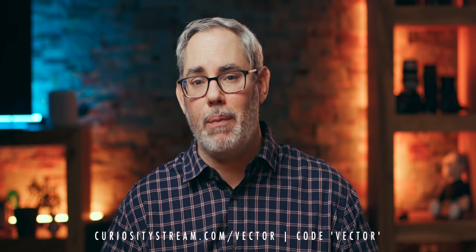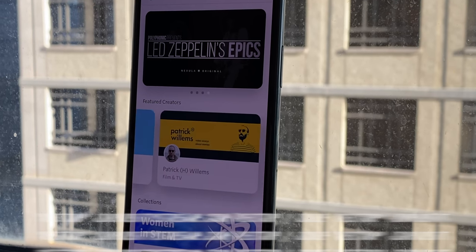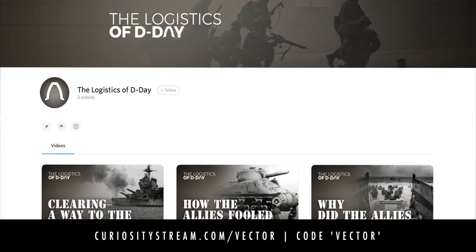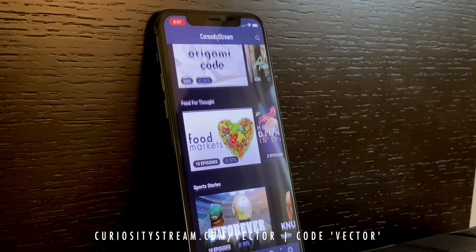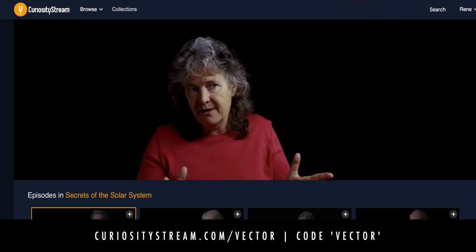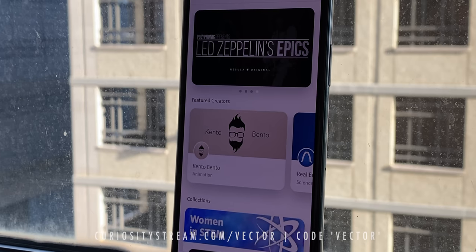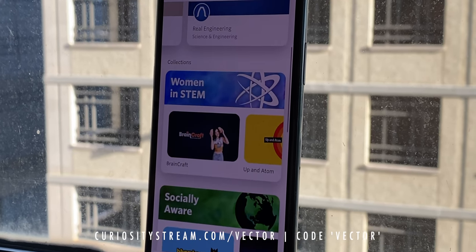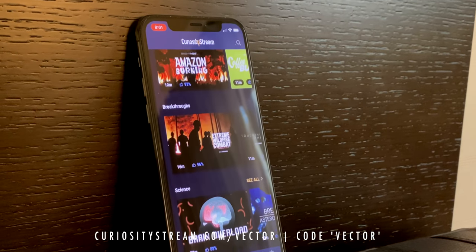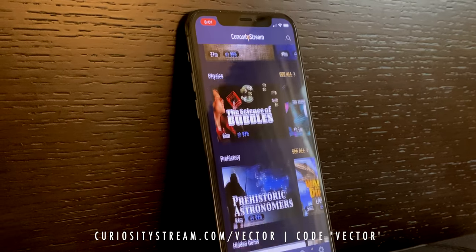That way everything sounds terrific, including Nebula — the streaming video service I'm building with educational creators like Sarah Zee, Kento Bento, Lindsay Ellis, Legal Eagle, Thomas Frank, Wendover, and so many others, where you can find originals like Real Engineering's incredible Logistics of D-Day. And because Nebula now comes bundled with CuriosityStream, you also get access to thousands of documentaries and series like Secrets of the Solar System. By signing up for just $19.99 a year, you won't just be helping me out, but the entire educational community as we work together to build a place where we can create exactly the kind of content you really want us to create. Go to curiositystream.com/vector for unlimited access and enter the promo code 'vector' to start your membership completely free for the first 31 days. Thanks, CuriosityStream, and thanks to all of you for supporting the show.